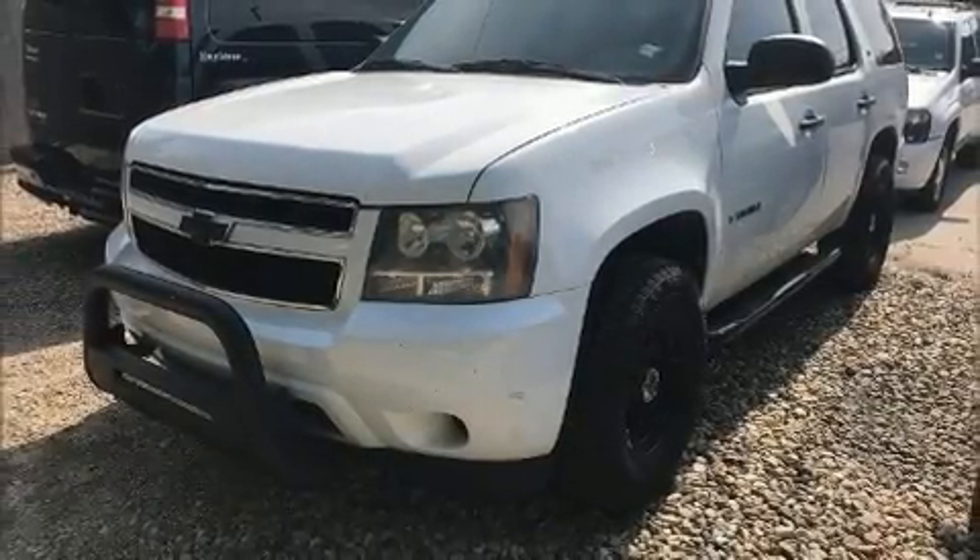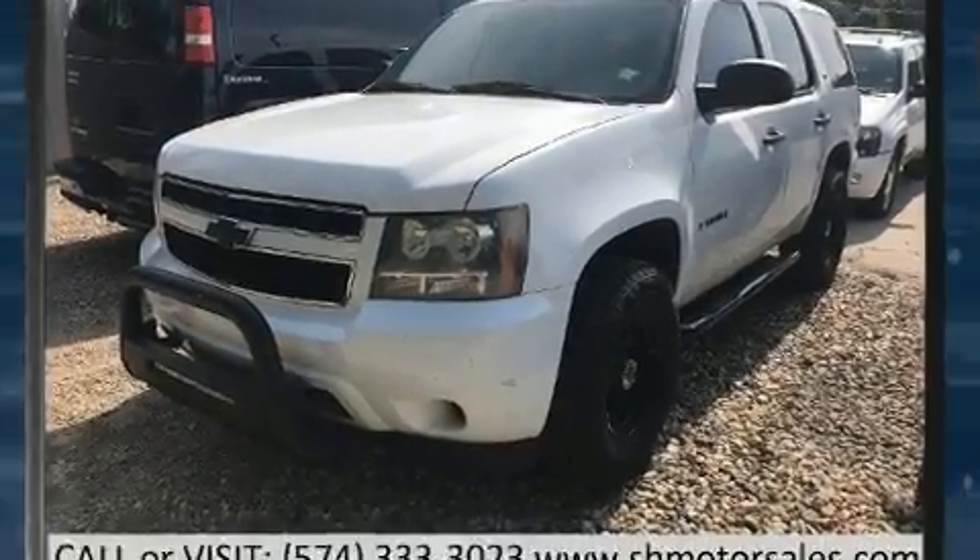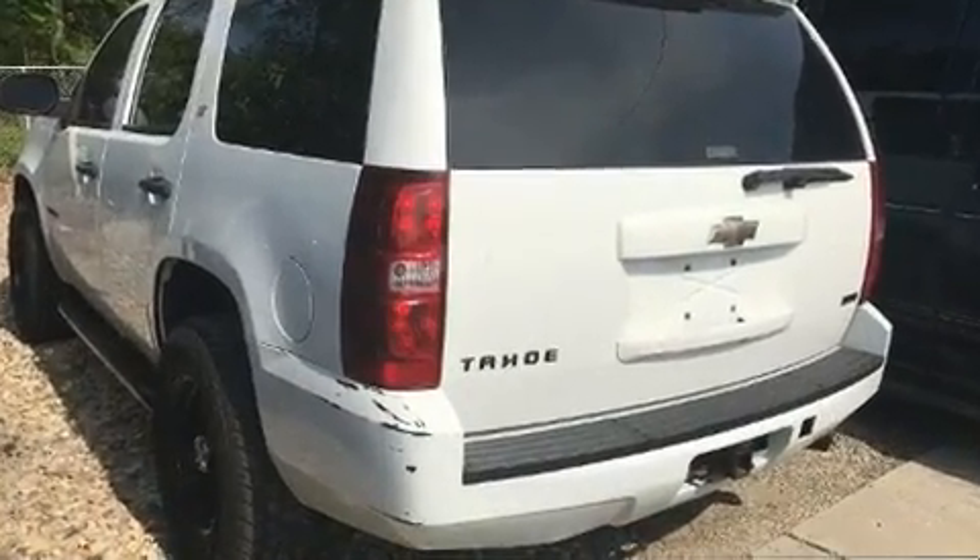Step into the 2008 Chevrolet Tahoe. Under the hood, you'll find an eight-cylinder engine with more than 300 horsepower, providing a smooth and predictable driving experience.